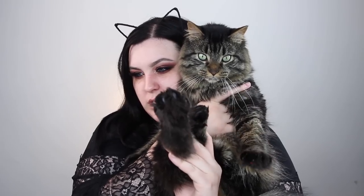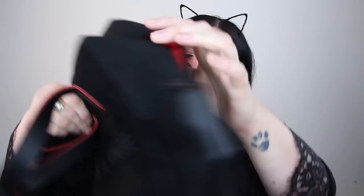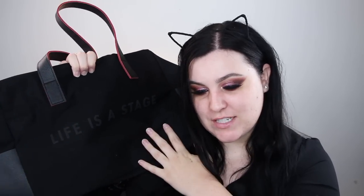Makeup Forever recently launched a new foundation and it is called the Matte Velvet Skin. Makeup Forever sent me a huge PR package and I just have to share it with you guys. I didn't unbox it on my Instagram or anything because I received this a little while ago, like mid July maybe. They sent us this cute little gym bag and it has the Makeup Forever lips and brush symbol here, and on the other side it says 'life is a stage.'